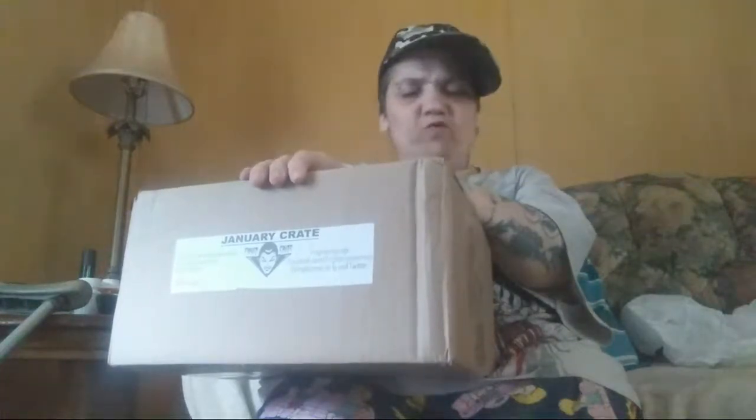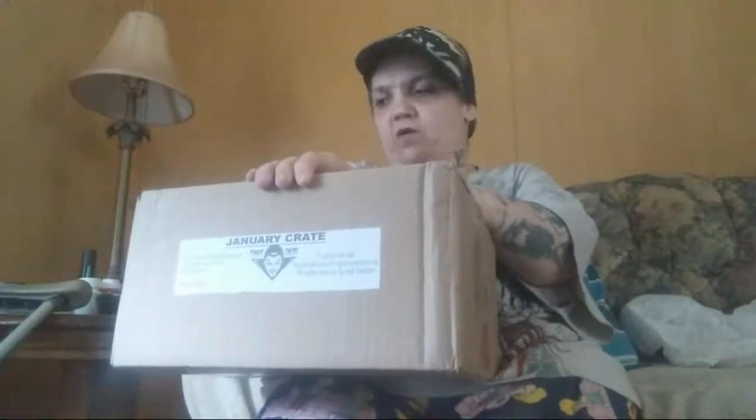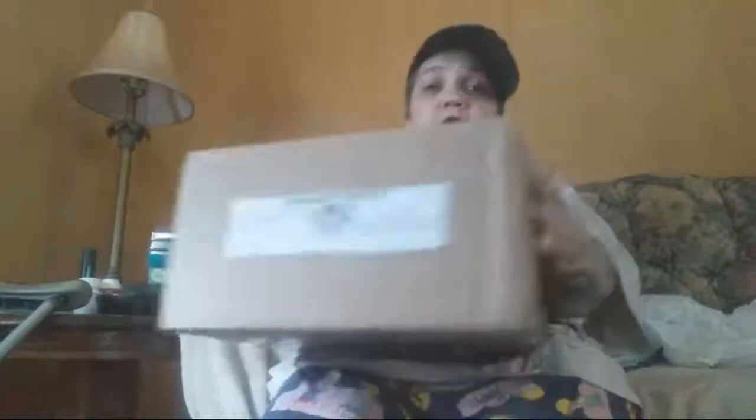Hey guys, what's poppin — I'm back to do another unboxing. This time it's the Fright Crate box. Some of the genres I didn't like in here, like I think it was House of a Thousand Maniacs — I didn't really care for that one so much. But when it comes to horror, even if it's one thing, sometimes I'll still get the box. It's a nice size box with a little weight to it, so hopefully we got some good stuff.